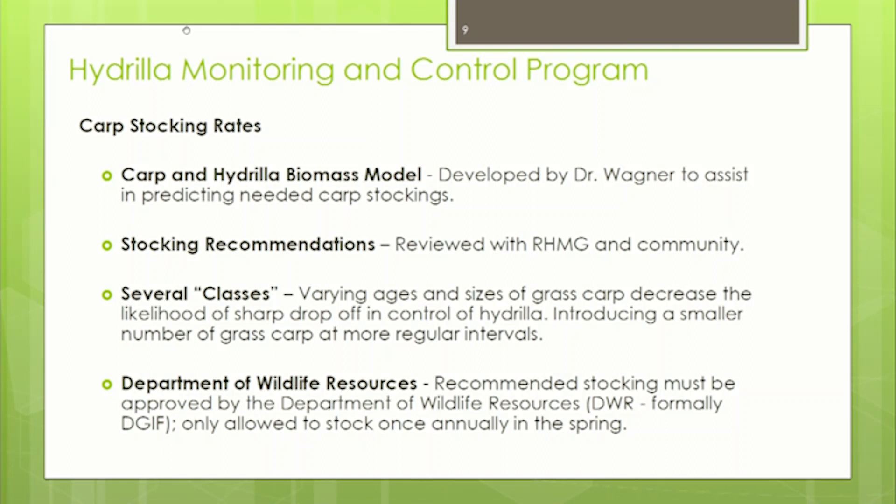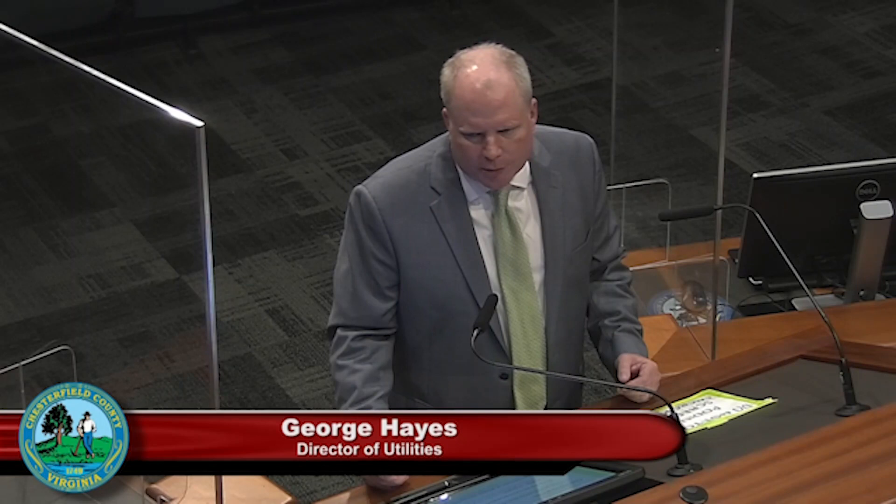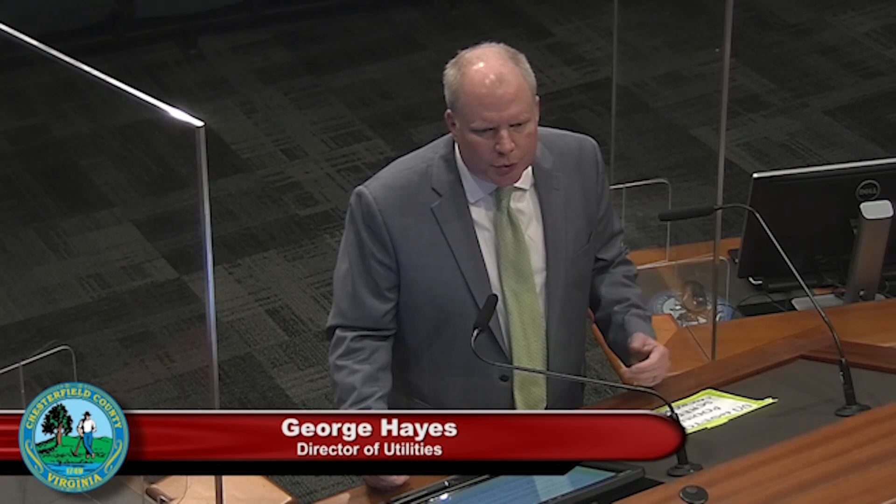Another important component is the Department of Wildlife and Resources, formerly the Department of Game and Inland Fisheries. They must permit the carp to come into Virginia because carp are also an invasive species — one reason they are kept sterile. A challenge is that the Department of Wildlife Resources must approve not only the number of carp we recommend, but also approve the actual number of fish that come into the reservoir.